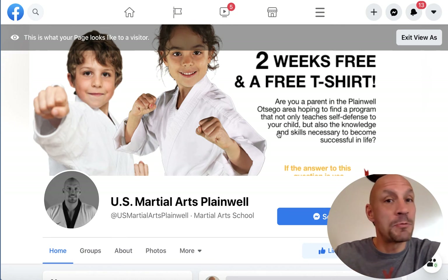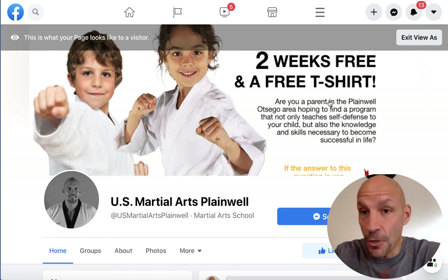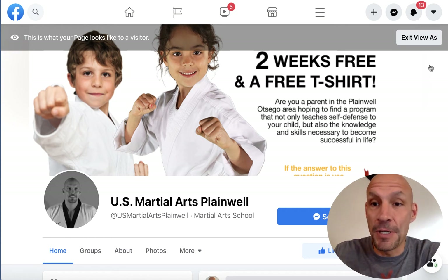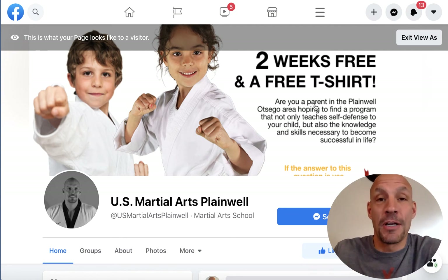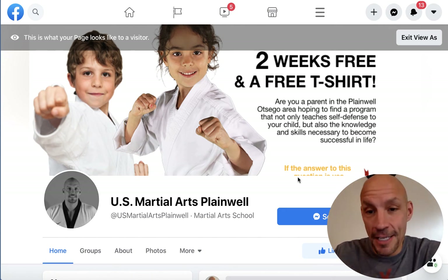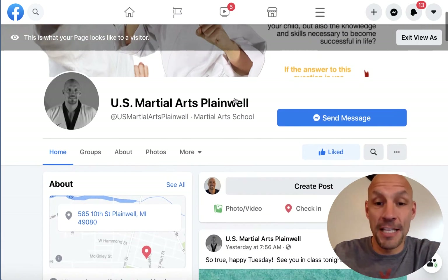One thing you want to check that most people don't do: once you get this set up, pull up your phone and look at it on mobile. If I use all the way to the edges, you'll notice this call to action doesn't go to the right edge — because if it did, half of it would be cut off on mobile, and that affects 80 to 90 percent of the people visiting your page. Make sure your call to action is set up properly, and it never hurts to have a phone number right up there. More and more, I've found less people call and more hit send message, but they can still text you.